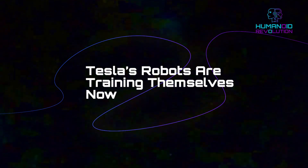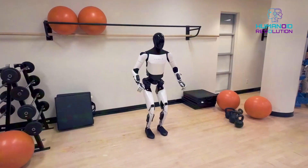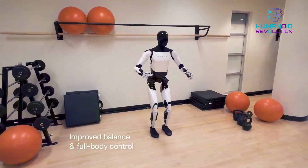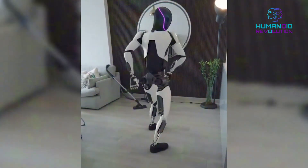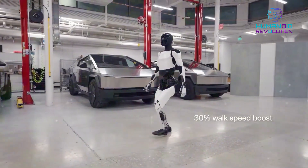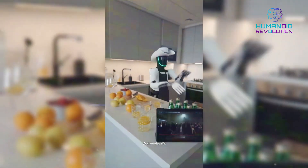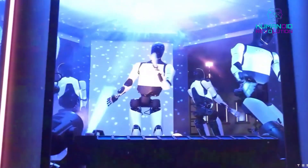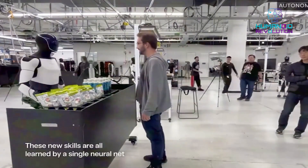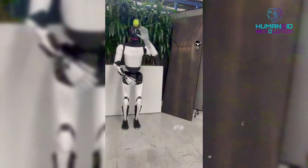Tesla's robots are training themselves now — another breakthrough quietly changing the game. Tesla's humanoid robots, including Optimus, are now reportedly training themselves through simulation with very little human input. Using Colossus's immense processing power, Tesla is running millions of reinforcement learning cycles in virtual environments, allowing robots to practice tasks like folding laundry, walking on uneven terrain, or assembling objects before they ever touch the real world. This is a huge leap from previous models that required manual programming. Now the robots are learning like humans — by trying, failing, adjusting, and optimizing inside a safe, accelerated digital twin of the real world. Elon Musk has hinted that this self-learning will compress years of physical training into days and enable Tesla's robot fleet to improve daily.